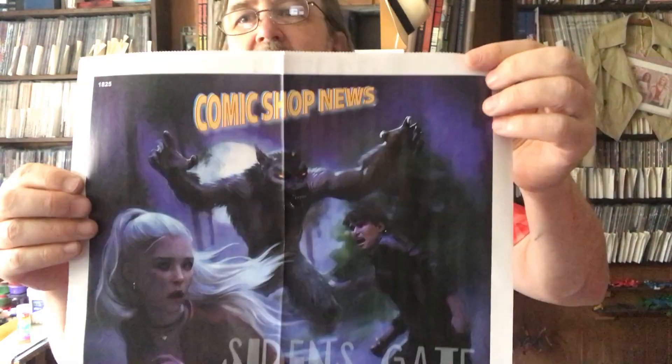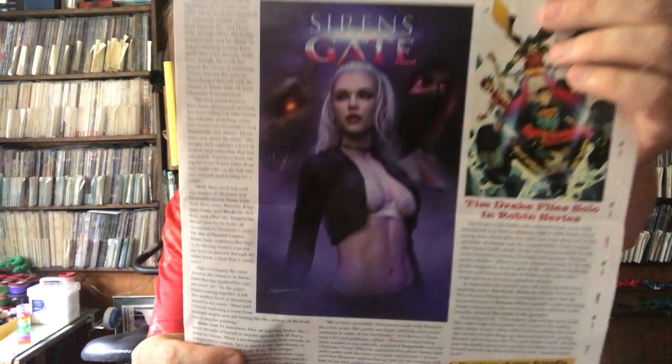Oh, the Comic Shop News. Siren's Gate — no idea what that is. It's from Dynamite, so it must be a Dynamite thing. They certainly have a lot. Dynamite's got Draculina and Vampirella, and I guess they got Siren's Gate now too. Lots of women with tight clothes on.